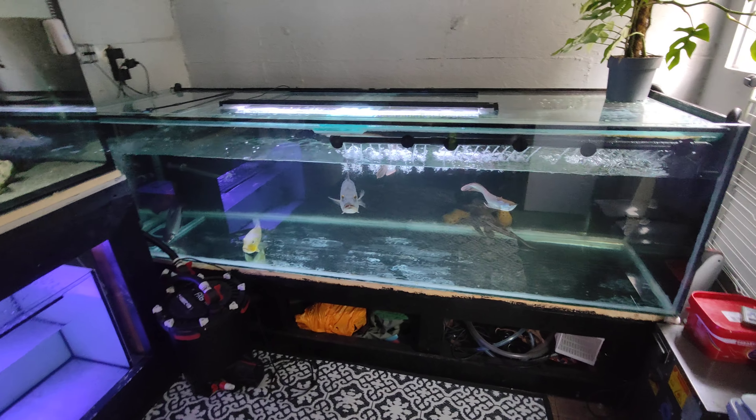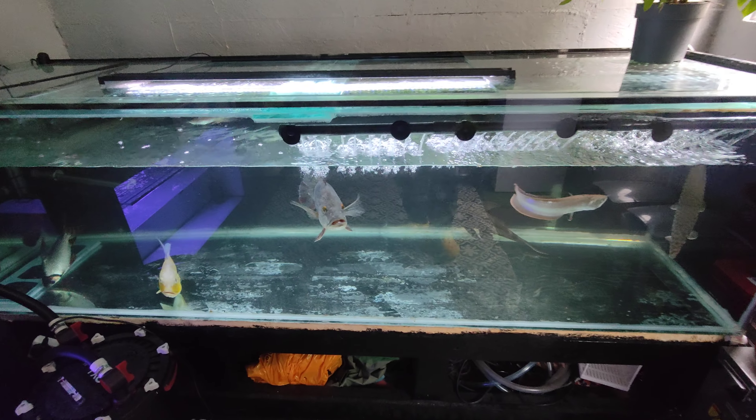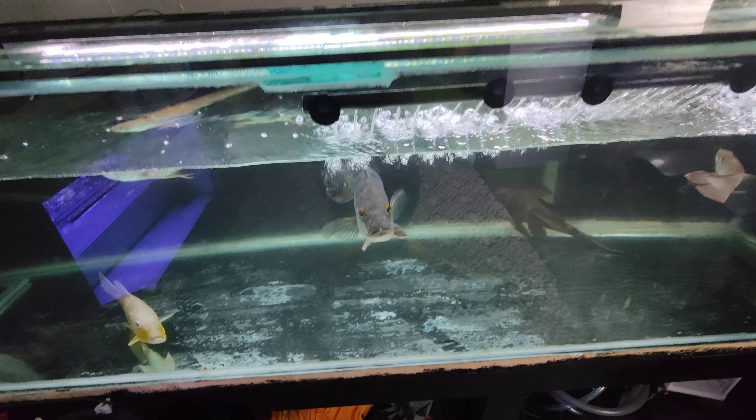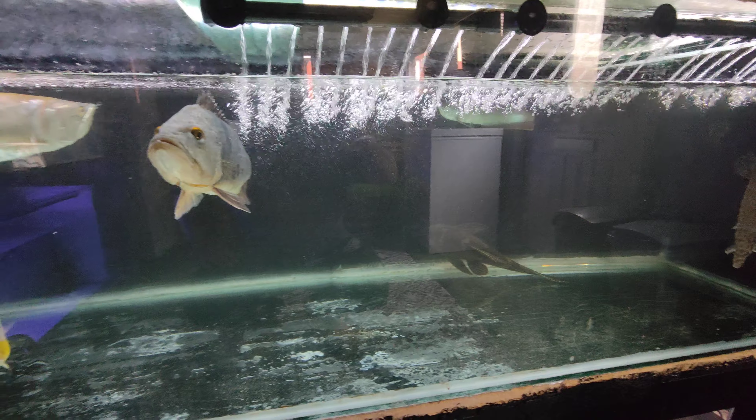What's happening YouTube, welcome back to the channel, hope you're all doing well. Just thought I'll give you a little update on the predator tank - everything's doing brilliantly. I did re-home the pike because he had hold of my little silver arowana.